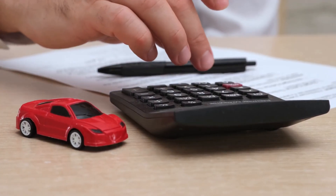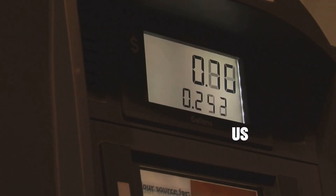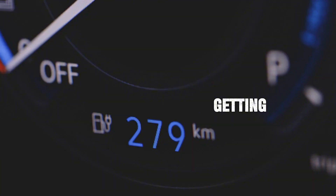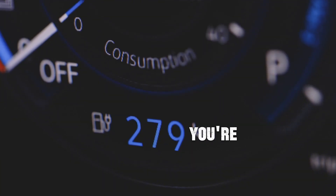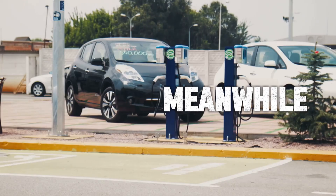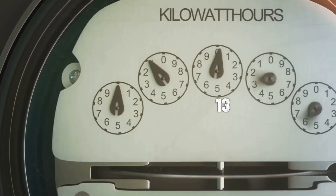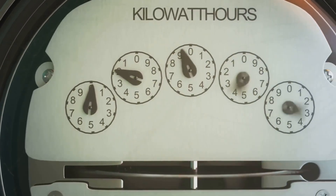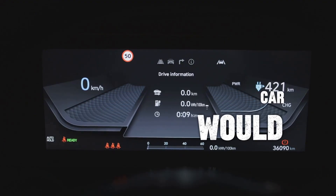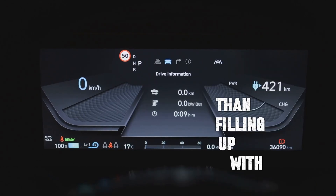Let's talk about costs. Gasoline prices fluctuate, but the national average in the US is about $3.50 per gallon. So if you're getting 25 miles per gallon, you're paying roughly 14 cents per mile driven. Meanwhile, electricity costs are far more stable — on average about 13 cents per kilowatt-hour. So for that same 100-mile trip, an electric car would cost you around $3 to $5 in electricity, significantly cheaper than filling up with gas.